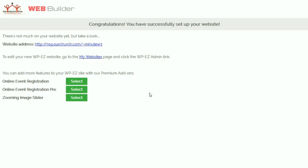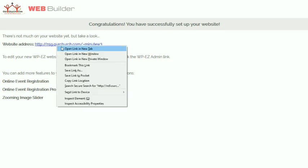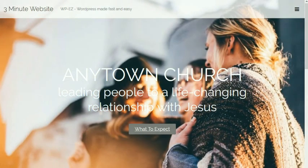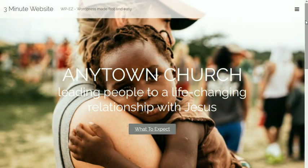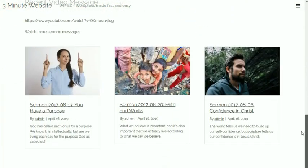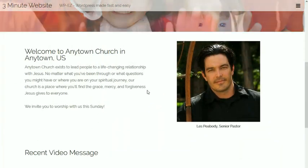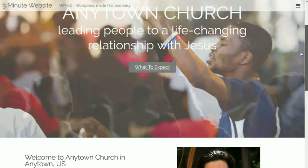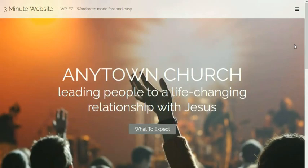Our website has been created. Now we can click and view the website. And here's our brand new website. You can see we have predefined pages already installed. Here's our home page. All you have to do is swap in your text for this text, your images for these images, and we have a great looking website real quickly.